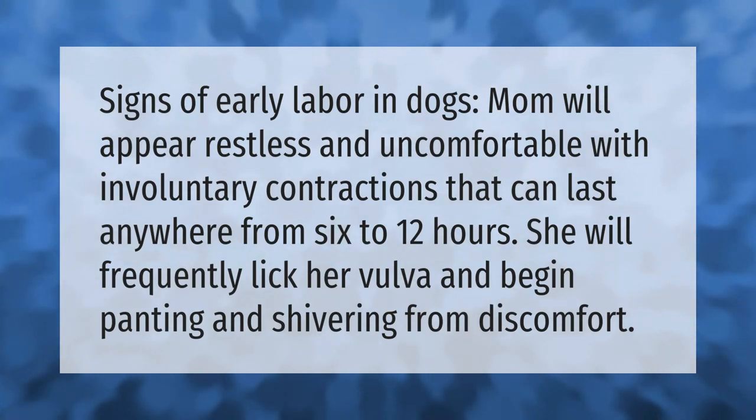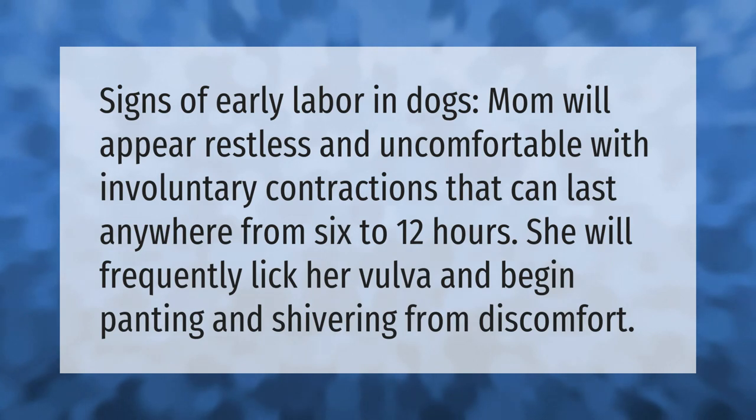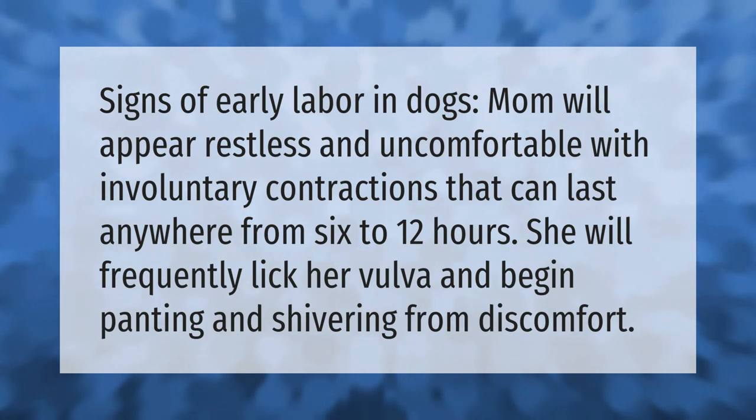Signs of early labor in dogs: mom will appear restless and uncomfortable, with involuntary contractions that can last anywhere from six to twelve hours. She will frequently lick her vulva and begin panting and shivering from discomfort.